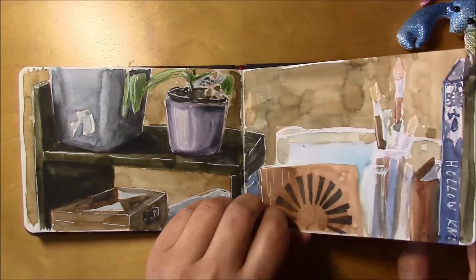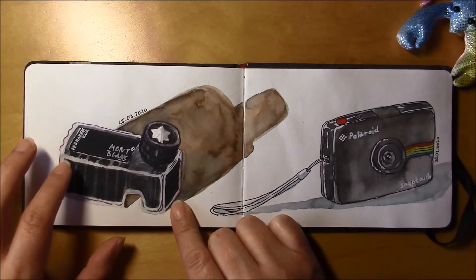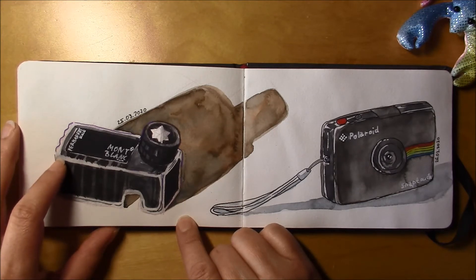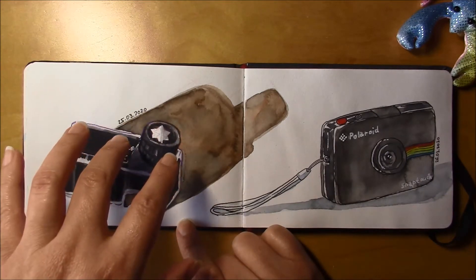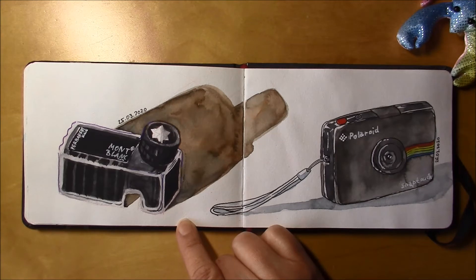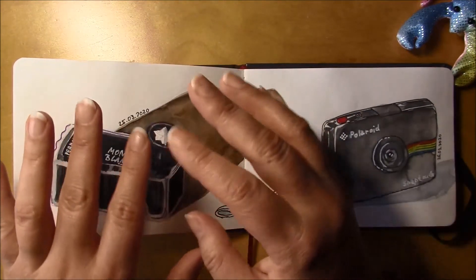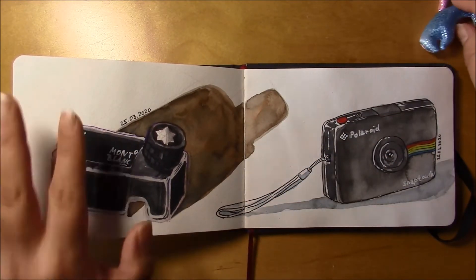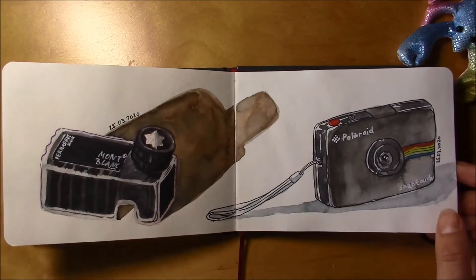This is my fountain pen ink — Montblanc, I hope I'm pronouncing that right. It's permanent and water resistant, not waterproof — that's the word I was searching for. You can paint over it with water but a bit comes off, so a light wash is okay. And here's my Polaroid Snap Touch.